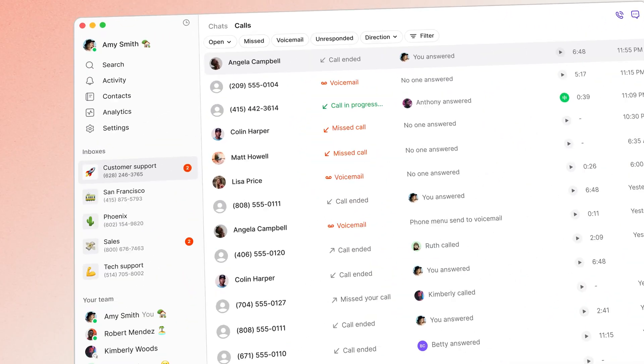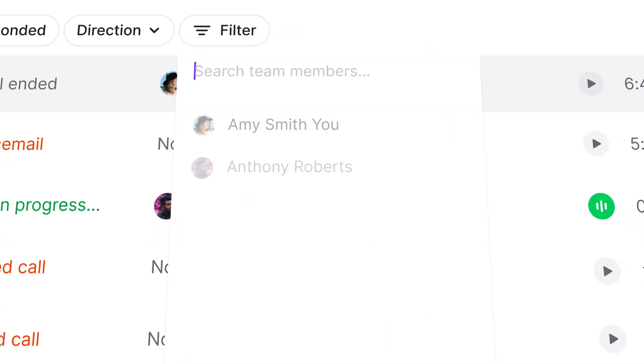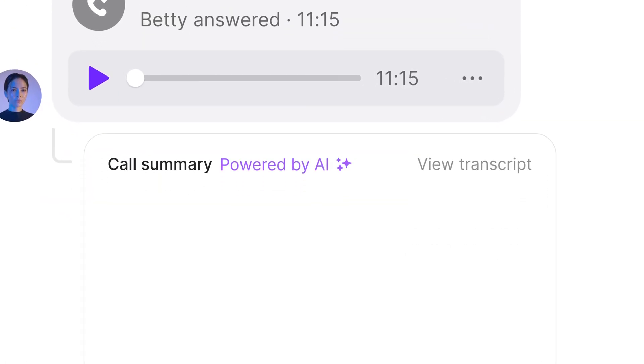Another way we are making OpenPhone more configurable is with call views. You wanted more ways to see and organize your calls in ways that fit your unique workflows. Call views put every call at your fingertips — filter by AI-generated call tags, missed calls and voicemails, team members, and much more. In seconds, you can zero in on the conversations that matter most. And with call summaries, conversation history, and contact details right there, taking action is fast and easy, whether you need to call someone back or rally your team to solve a customer issue together. AI call tags and call views are two features that everyone can take advantage of in OpenPhone regardless of your specific use case today.